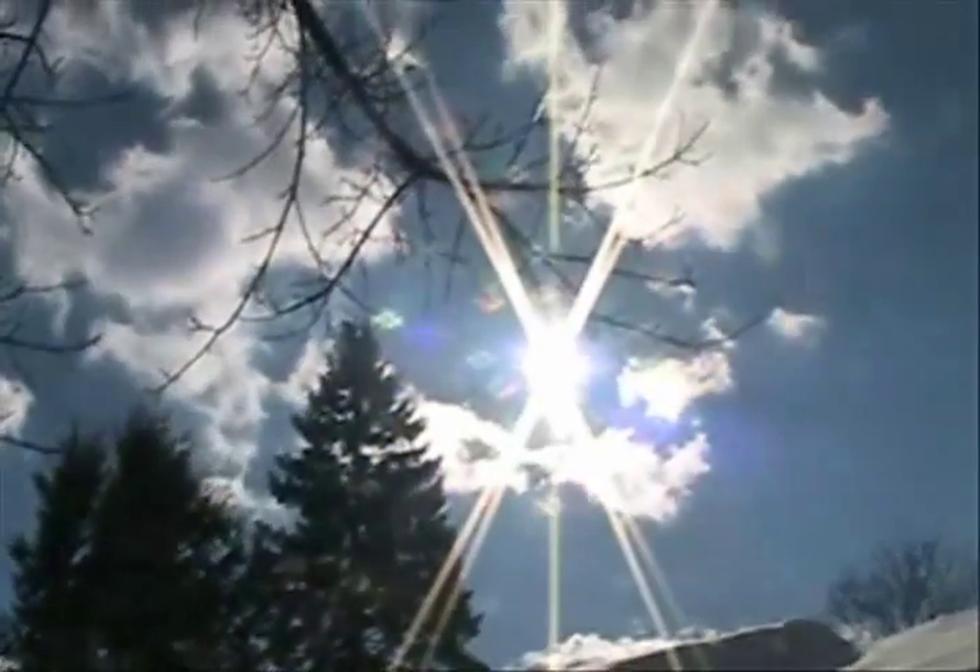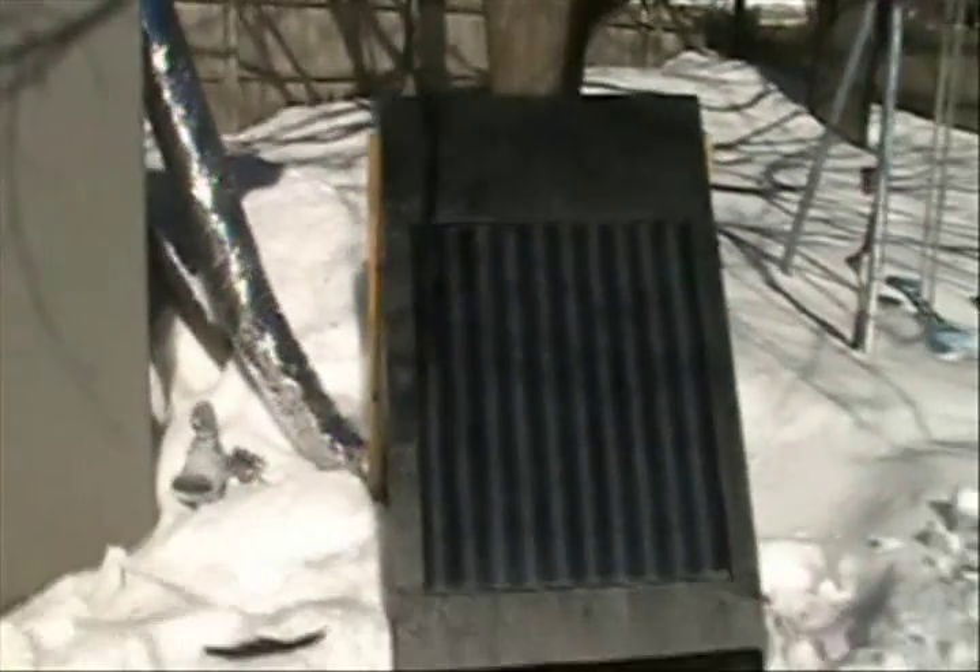Back in full sunlight — about 50 degrees outside and 138 degrees on the collector. About 110 degrees coming in. Unbelievable. Full sunlight, 130 to 110 degrees coming out — it is really, really warm in here. I would call it a success. I'm pretty happy. Thanks for watching.